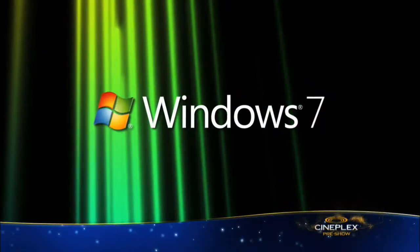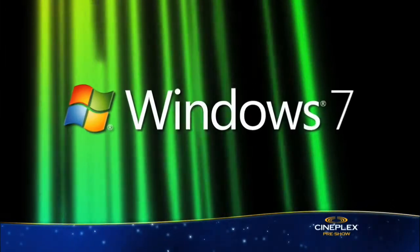Now it's time for Gear Guide, brought to you by Windows, your PC simplified. Hey everyone, on this month's Gear Guide it's all about connectivity, as many devices can now communicate with one another wirelessly.